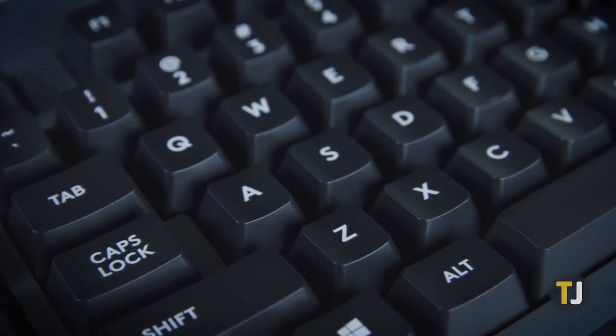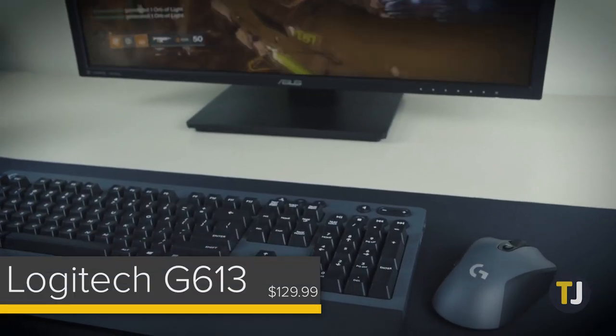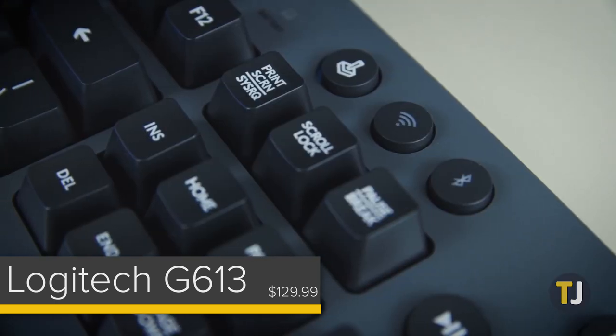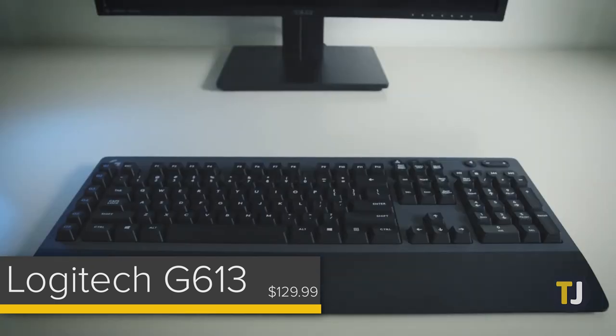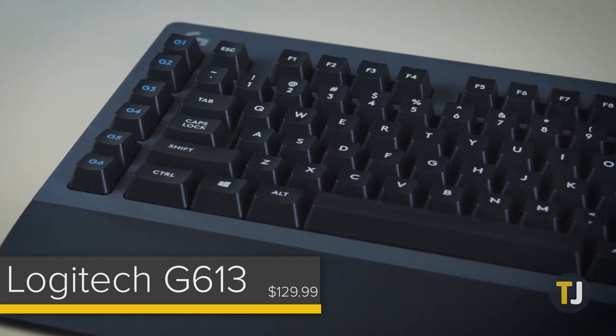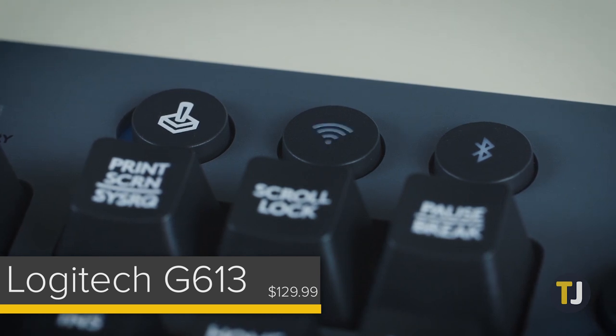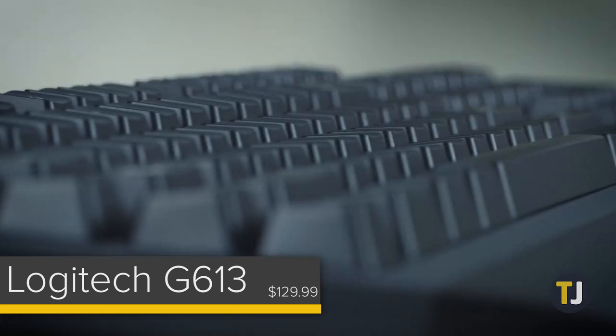If you're looking for a more traditional layout, however, the G613 from Logitech is a great choice. One of the first wireless mechanical keyboards from a major brand, the G613 is part of Logitech's gaming keyboard lineup. You wouldn't know that just by looking at it though, as the design is far more understated than Corsair's model. The font is modern but basic, and the 10-key number pad helps to make it more useful for work.